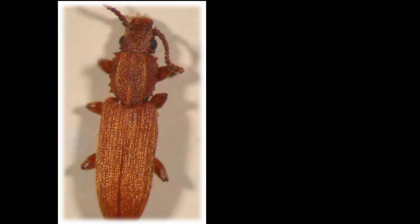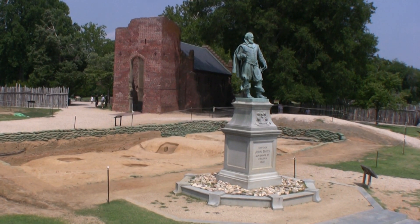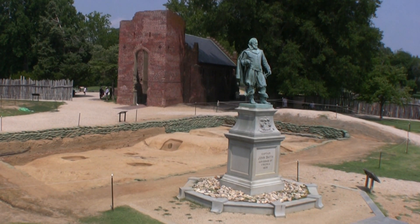Another species, the sawtooth grain beetle, is common around spoiled grains in rubbish piles. Interestingly, in 1607 Captain John Smith remarks that insects had infested their store of grain.